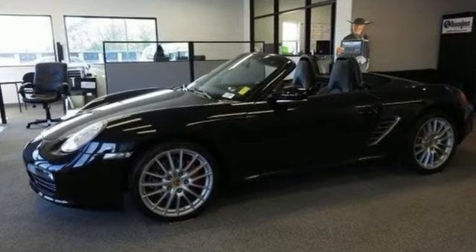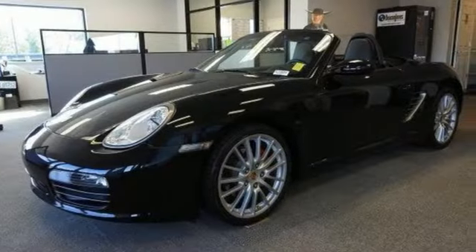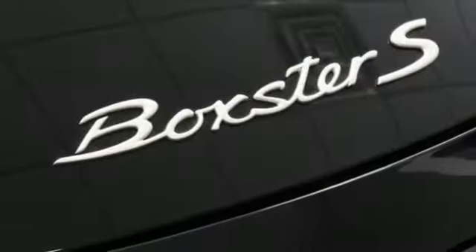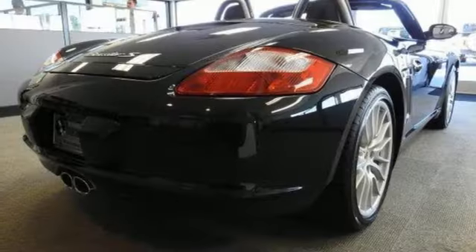And get ready for an impressive combination of features: H6 engine, sport suspension, power convertible roof, AM-FM stereo, power heated mirrors, leather seats.